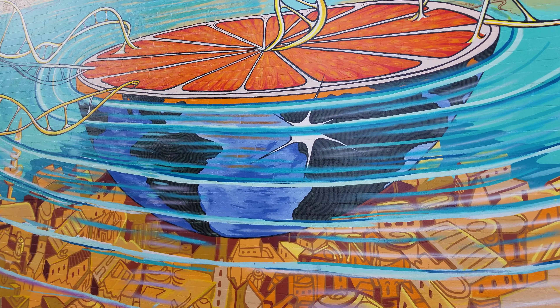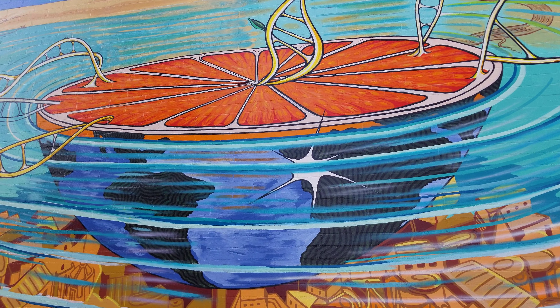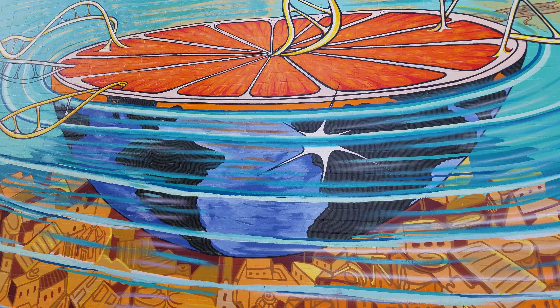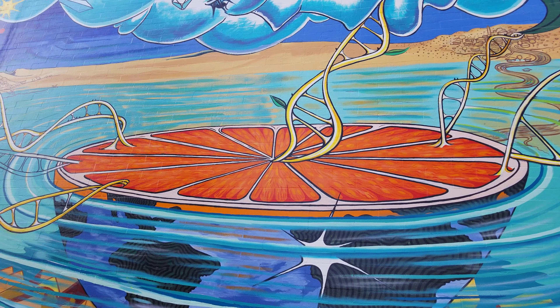The globe is here. You can vaguely make out the shape of South America on the left and the continent of Africa, and it's sort of sliced in half with this fruit.